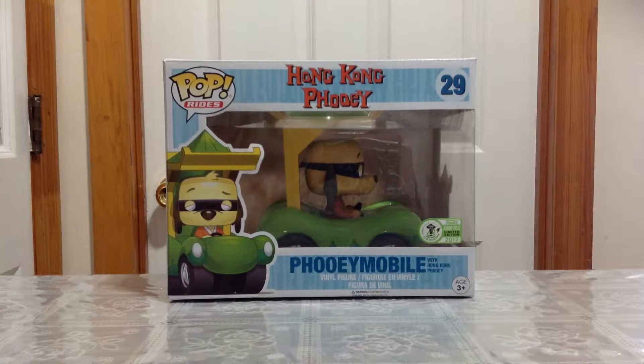Hey guys, what's up and welcome back to another awesome episode. So I finally got through mail the Emerald City Exclusive 3000 Piece 2017 Fui Mobile Funko Pop Rides. This is from the Hong Kong Fui cartoon show back in the days. This is number 29, and I'm going to go ahead and make a review of this awesome Funko Pop.